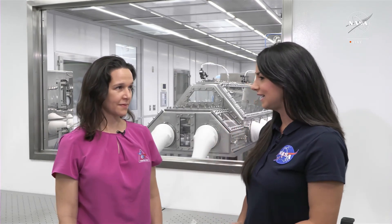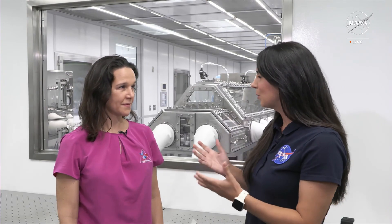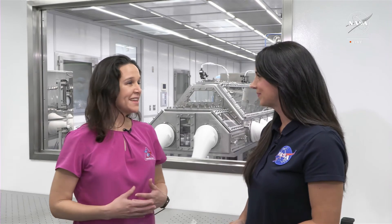I am joined today by NASA's OSIRIS-REx curation lead, Dr. Nicole Lunning, and we are standing just outside of the OSIRIS-REx pristine curation clean room. We're in front of the newest curation lab in historic building 31, which is home to the largest collection of astro materials in the world.